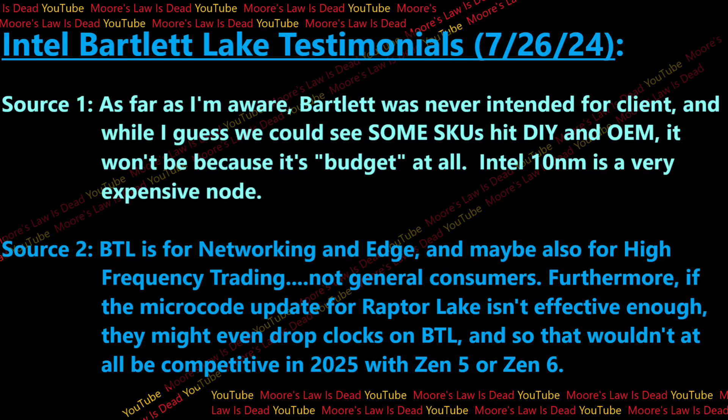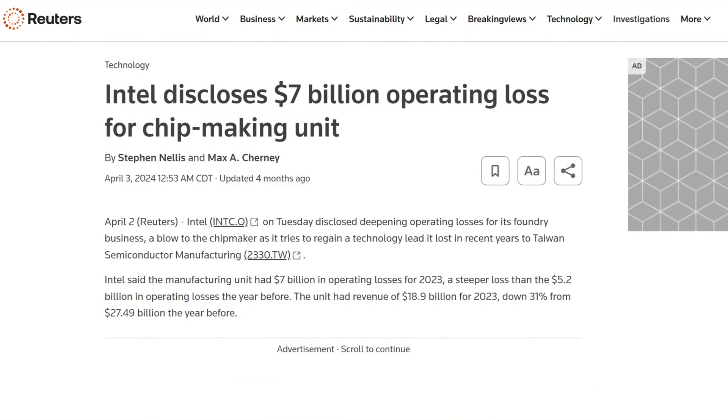The first source I spoke to at Intel said that as far as they are aware, Bartlett Lake was never intended for client, and while they could see some CPUs hit the shelf in OEM, it won't be because it's budget at all. Intel 10 nanometer is very expensive — this is just a public fact. We've seen in IFS earnings reports that it is woefully uncompetitive in pricing compared to TSMC's current nodes.